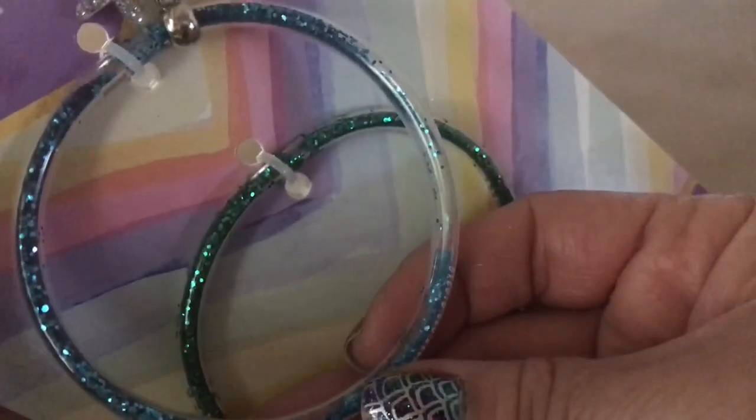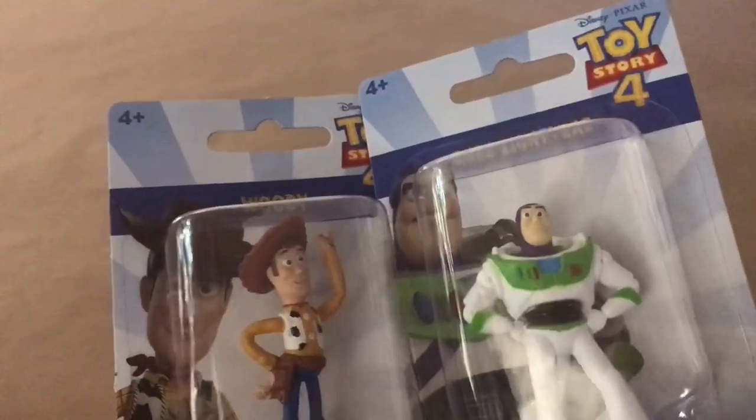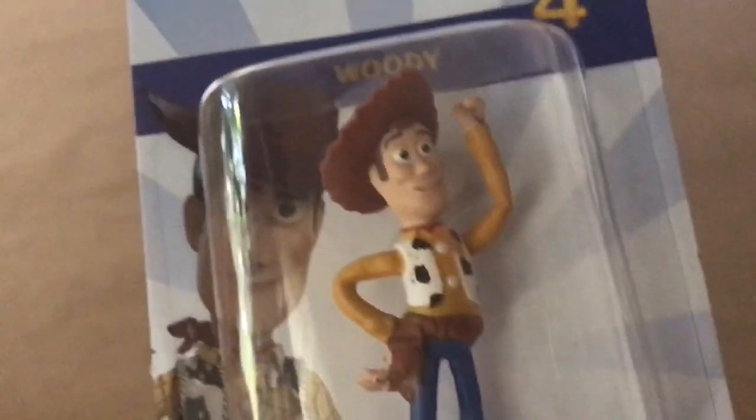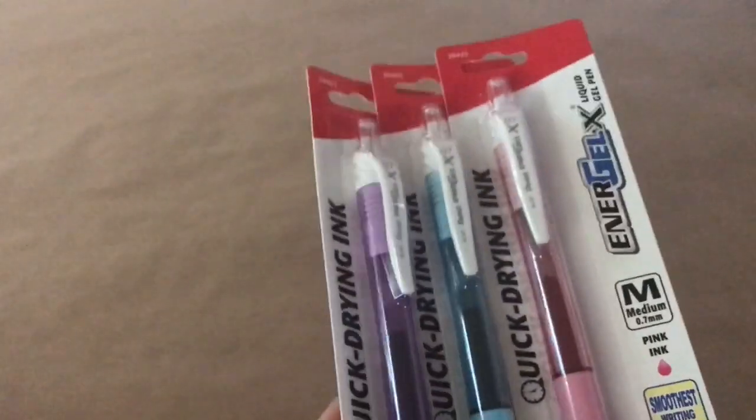I got the Toy Story 4 little character pins — these were the only two I found: Woody and Buzz Lightyear. I'm hoping to find the little girl and Forky. I haven't seen the movie yet, but these pins are a repurchase for me.